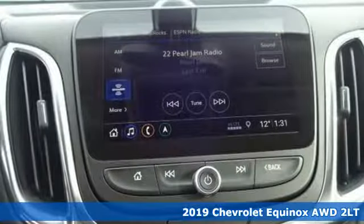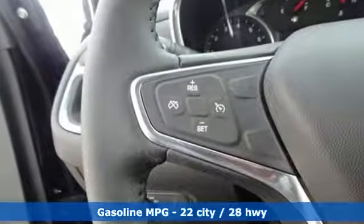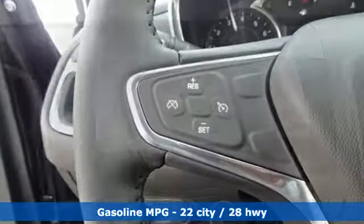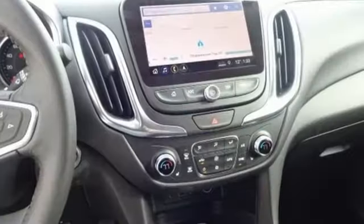It comes nicely equipped with features you'll love: streaming audio, power heated mirrors, dual zone climate control, configurable instrument gauges, and doors and push button start proximity key.